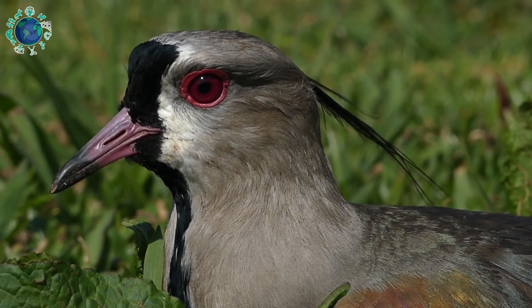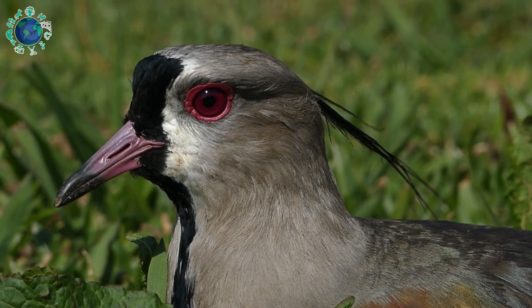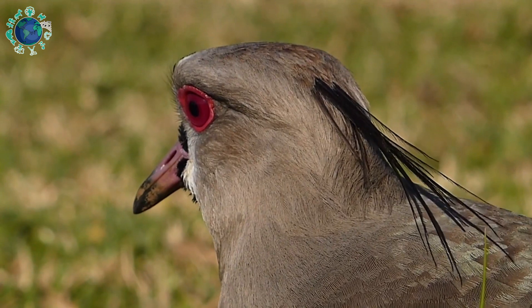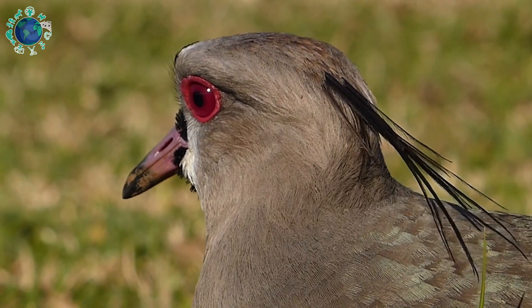What about you? Do you like southern lapwings? Have you ever seen a southern lapwing up close? Stay now with the sound of these amazing animals.